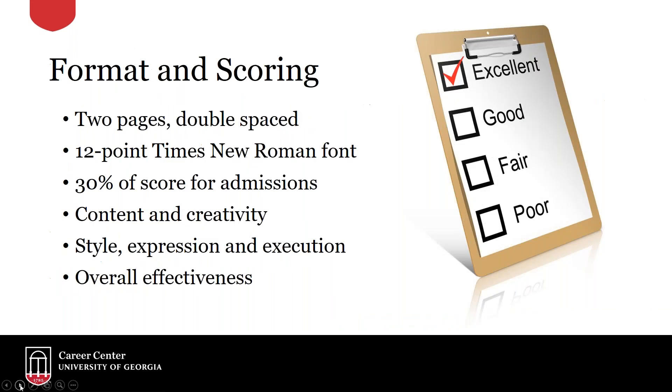You are asked to write two pages double-spaced, 12-point Times New Roman font, and this is 30% of your score for admissions. So you do want to spend the time to really craft something strong, memorize an outline, and be able to bring that into the testing center and write a strong statement of purpose.